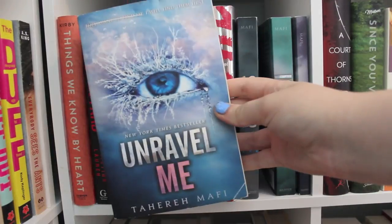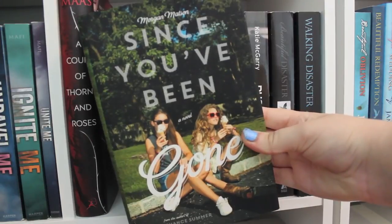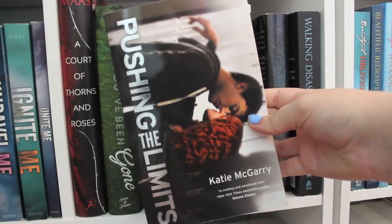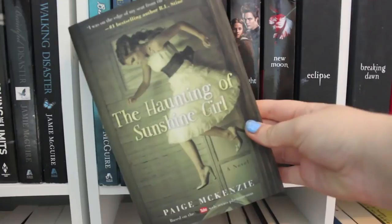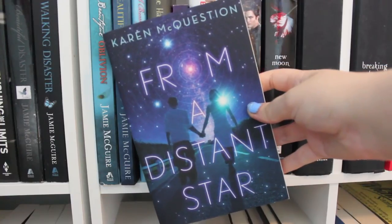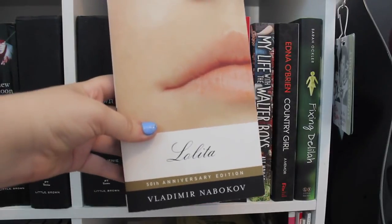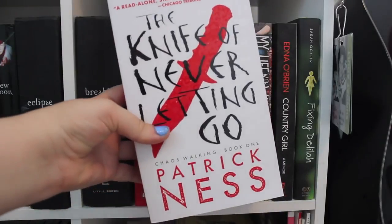Tease by Amanda Maciel. Shatter Me, Unravel Me, Ignite Me, and Unite Me, all by Tahereh Mafi. A Court of Thorns and Roses by Sarah J. Maas. Since You've Been Gone and Amy and Roger's Epic Detour, both by Morgan Matson. Taking Chances and From Ashes, both by Molly McAdams. Cut by Patricia McCormick. Nowhere But Here and Pushing the Limits, both by Katie McGarry. Beautiful Disaster, Walking Disaster, Beautiful Oblivion, Beautiful Redemption, and A Beautiful Wedding, all by Jamie McGuire. The Haunting of Sunshine Girl by Paige McKenzie. Everything That Makes You by Mariah McCleary. From a Distant Star by Karen McQuestion. Twilight, New Moon, Eclipse with a missing dust jacket, and Breaking Dawn with no dust jacket — all by Stephenie Meyer. Me Before You by Jojo Moyes. Lolita by Vladimir Nabokov. Mint Juleps and Justice by Nancy Naigle. The Rest of Us Just Live Here — an ARC copy — and The Knife of Never Letting Go, both by Patrick Ness.